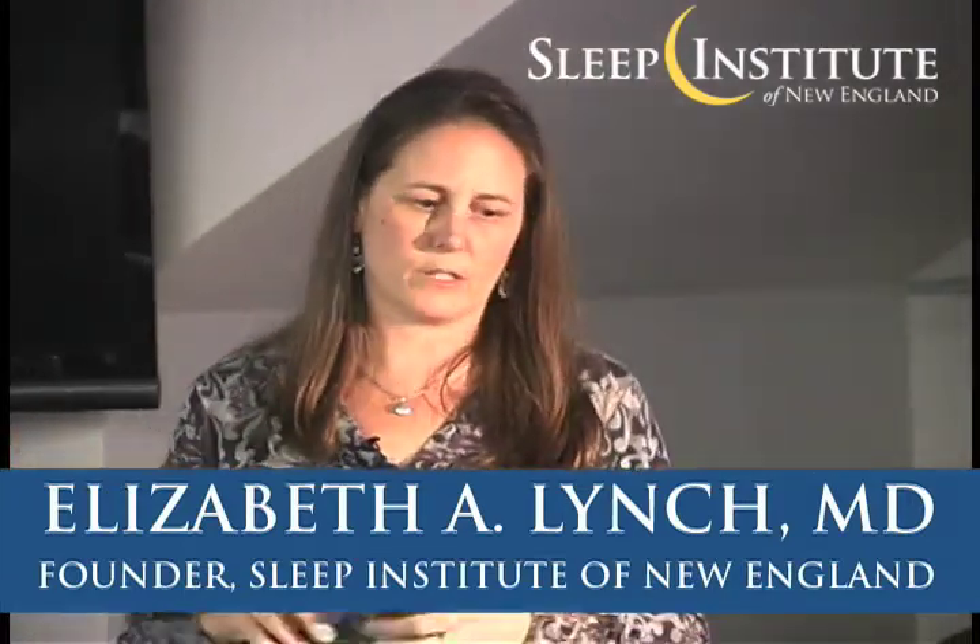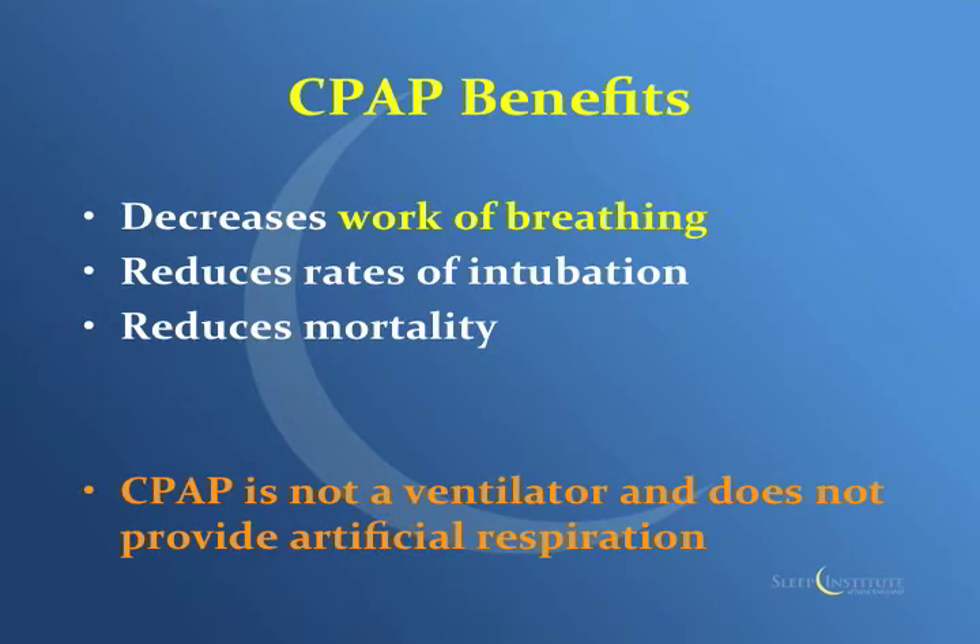So why use CPAP? What are the benefits? It decreases work of breathing, it reduces rates of intubation, and it reduces mortality — those are three big ones. And as I said, it's not technically a ventilator, but it does provide some artificial respiration and acts like a ventilator.